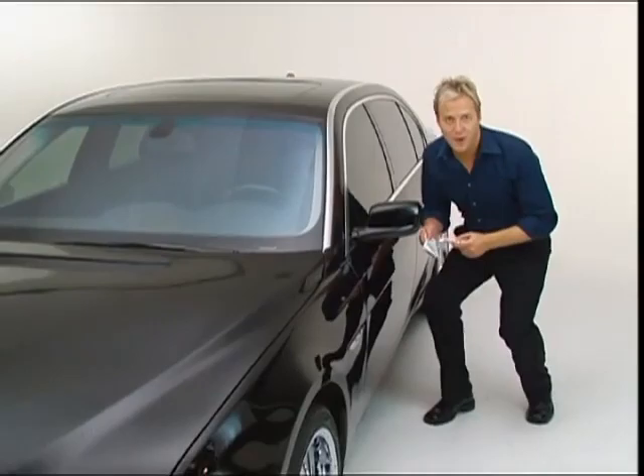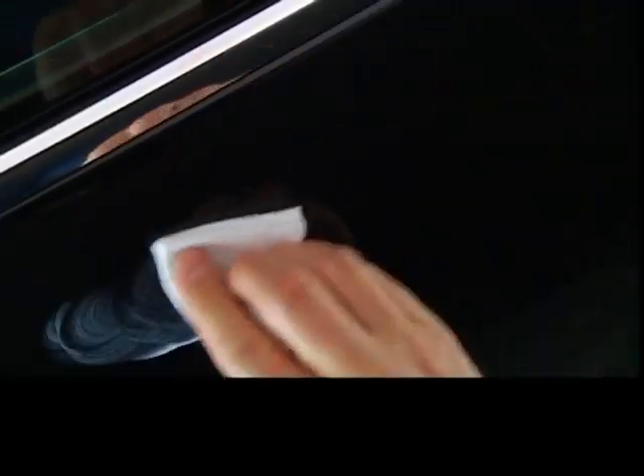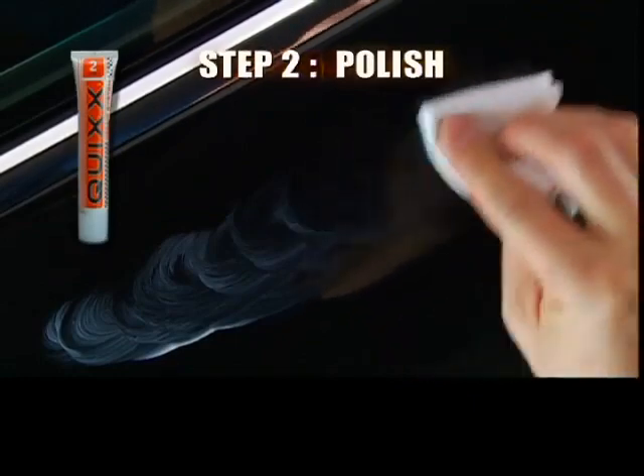Simply apply a small amount of Quixx to the scratch. Gently rub in the formula using the special cloth, then restore your car's shine with the Quixx finish formula, and the scratch is gone for good.